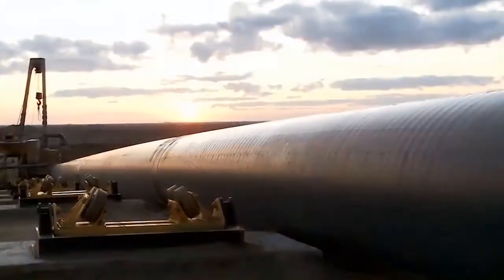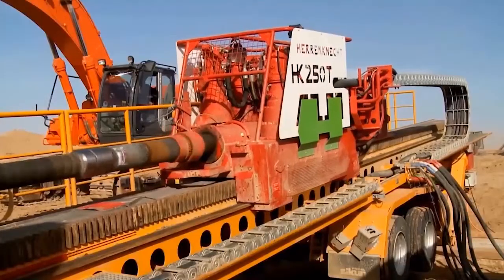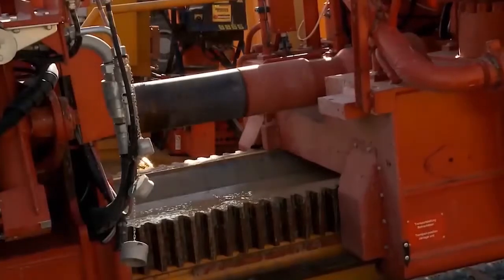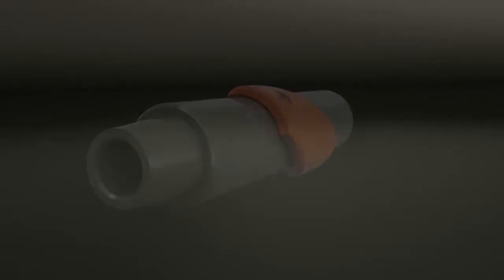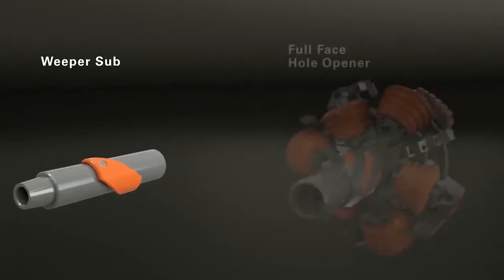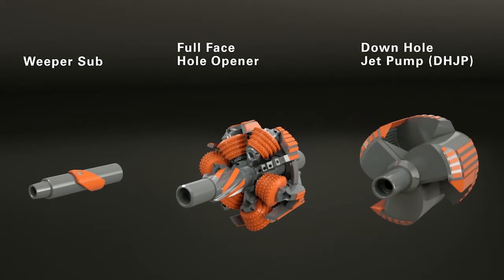Drilling tools play a key role in the success of horizontal directional drilling projects. Heron Connect has collaborated with HDD specialists to develop new, highly efficient downhole tools. They offer drilling companies numerous technical advantages and significantly reduce total project costs. At the same time, typical process problems such as frack-outs or imprecise boreholes are solved in the best possible way.